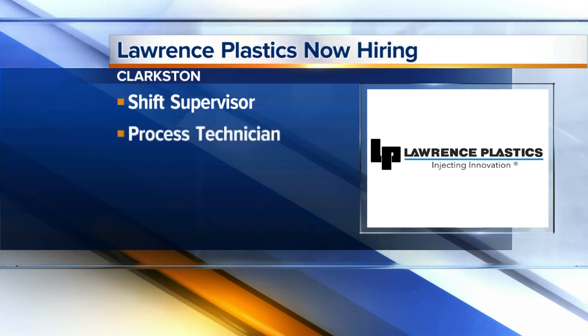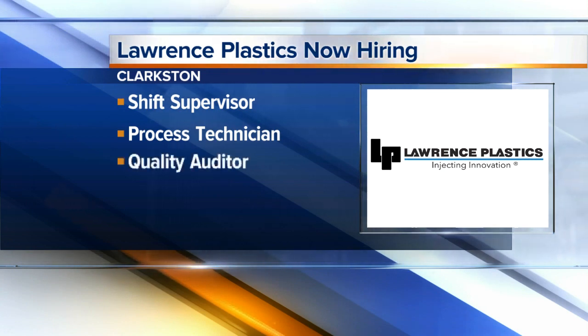A process technician position is also open. The individual is responsible for the proper setup and operation of injection molding machines, so three or more years of experience is required with that kind of machinery.